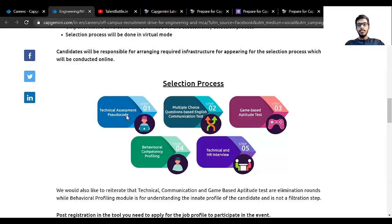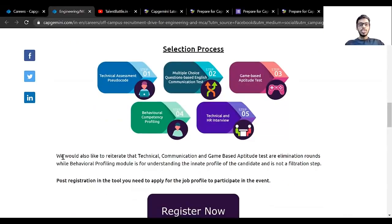Apart from behavioral competency profiling, all other rounds are elimination rounds. All students will appear for the technical pseudocode test; some will be selected and some rejected. Then again there is selection and rejection at the English MCQ round. Those who crack the game-based aptitude test will face behavioral competency profiling, which is a non-elimination round. Cracking the game-based aptitude test gets you a chance to appear for the technical and HR interview. Technical, communication, and game-based aptitude tests are elimination rounds; behavioral profiling is for understanding the innate profile of the candidate and is not a filtration step.